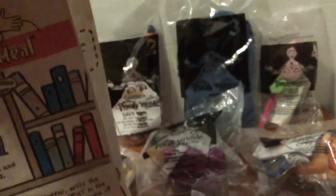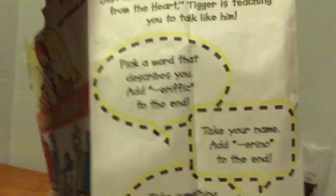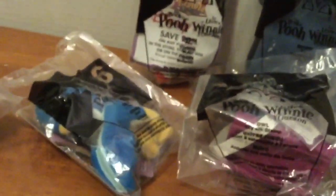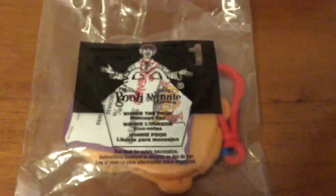I'm not sure if I showed this side, but I am going to do that now so you guys can see. Okay, I already showed this side, so now let's look at the toys. First we got toy one, which is the Winnie the Pooh notepad. I'm not going to open these up because I'm keeping these sealed because I'm a collector.